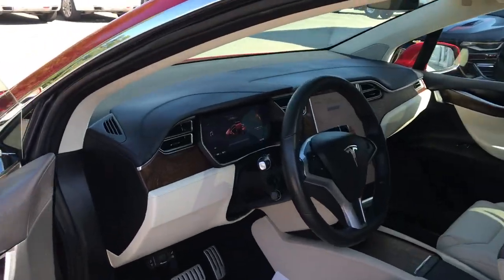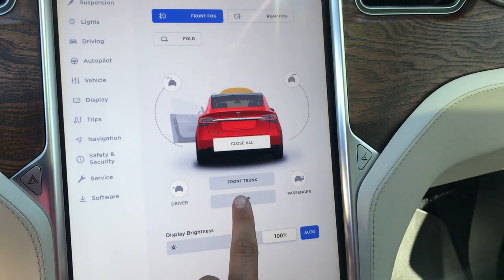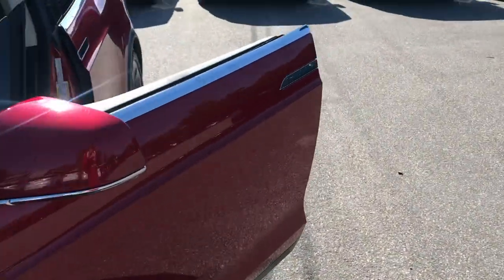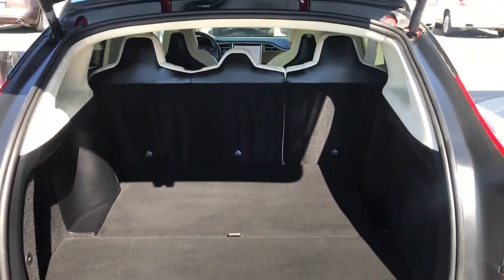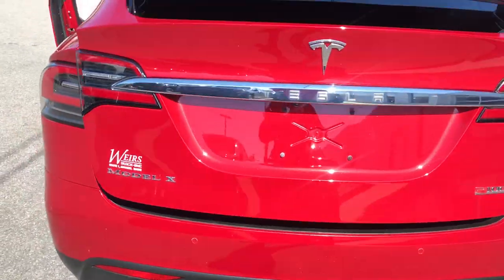There are actually some buttons in here to open the front and rear trunk. We'll go to the front trunk first. Since there is no engine — this vehicle is all electric — there's no place for a motor, so there is a storage area in the front of the vehicle as well. We'll go around to the back. It's a pretty large amount of storage space in this vehicle. And you've got your towing hitch down at the bottom there, because this does have a towing package.